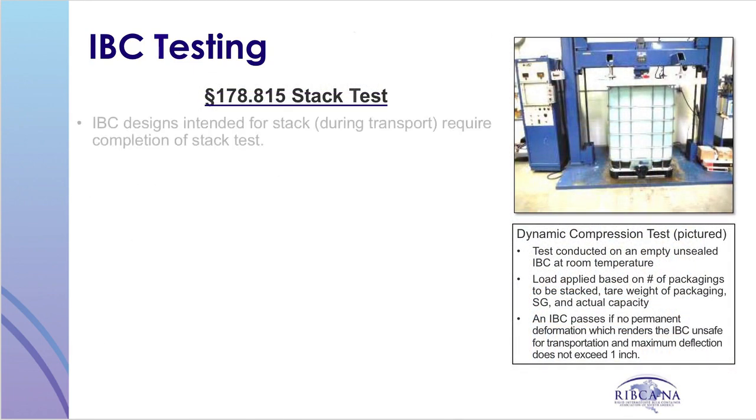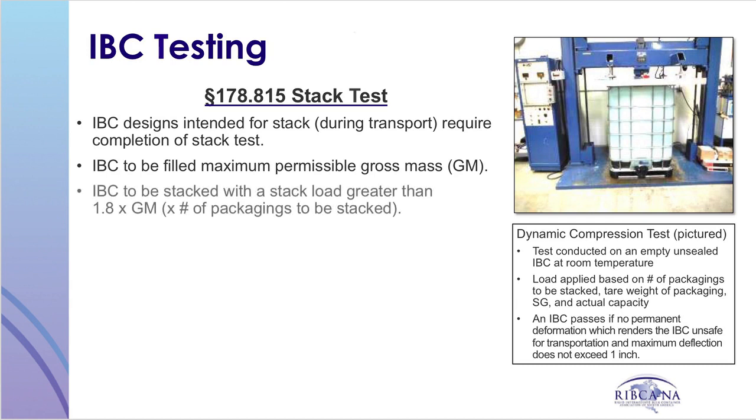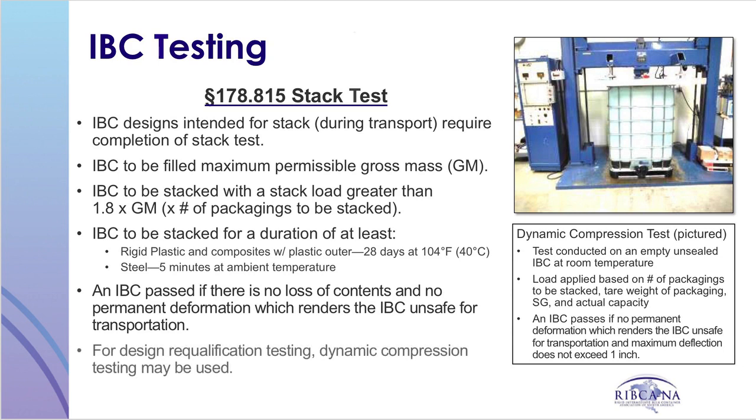Next comes the stack test. If an IBC will be stacked during transportation, a stack test is required. The IBC is filled to the maximum permissible gross mass and tested with a stack load greater than 1.8 times the gross mass times the number of packagings intended to be stacked. For rigid plastic and composite IBCs, the test duration is 28 days at 100 degrees Fahrenheit or 40 degrees Celsius. Metal IBCs are stack tested for five minutes at ambient temperature. An IBC passes if there is no loss of contents and no permanent deformation which renders the IBC unsafe for transportation. For design requalification, dynamic compression testing may be used.